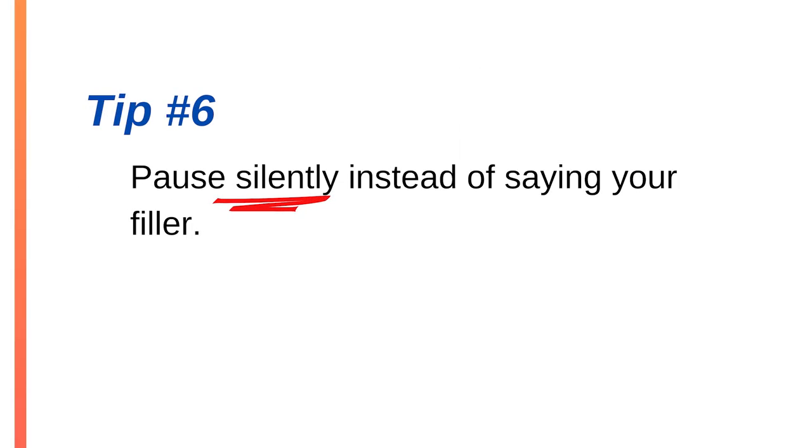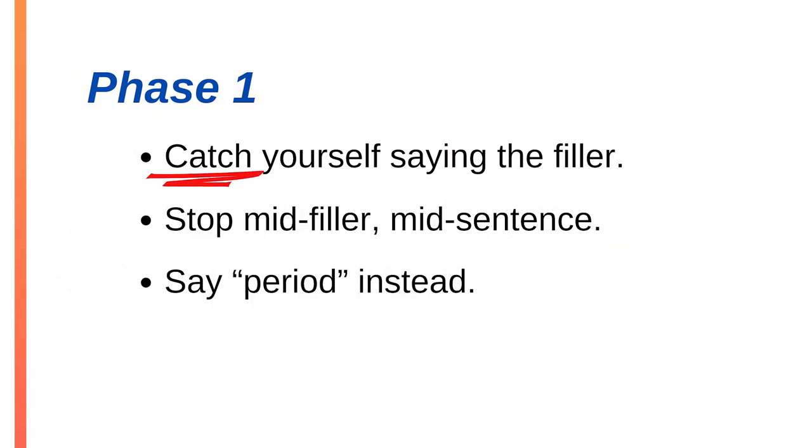Now let's get rid of your fillers. The big picture tip — number six — is to pause silently instead of using a filler word or phrase. It's easier said than done; it takes practice and you'll have to retrain yourself, but it's a skill like anything else, so be patient. There are two ways to do this. The first is the period method — like the punctuation mark at the end of a sentence. The period method has three phases. Phase one is where you have to hear yourself and catch yourself using the filler word, stop mid-filler, and instantly say the word 'period' aloud instead.